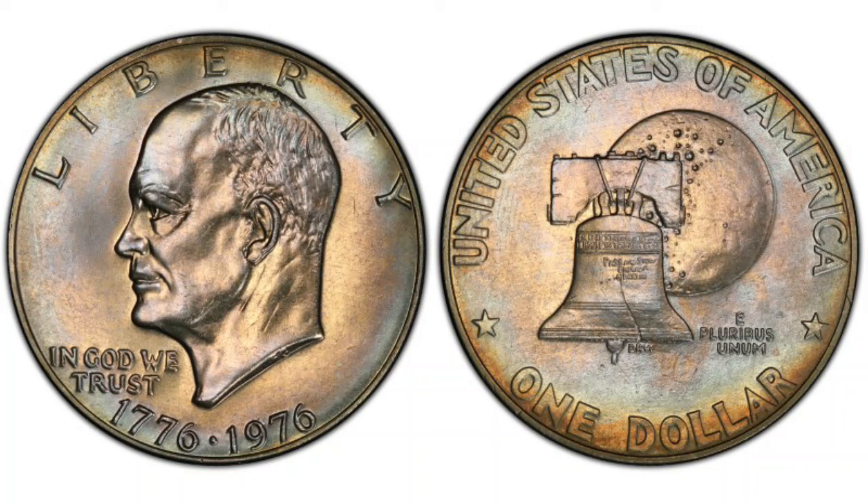How valuable can a 1976 dollar coin be? The Eisenhower dollar, also called the Bicentennial dollar or Ike dollar. The Bicentennial coins are favorites of many, so we decided to talk about them again and give you some updated info about them.